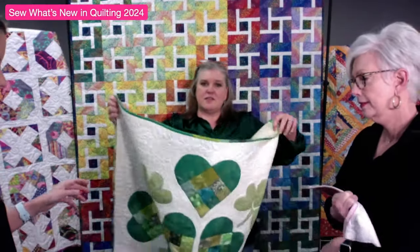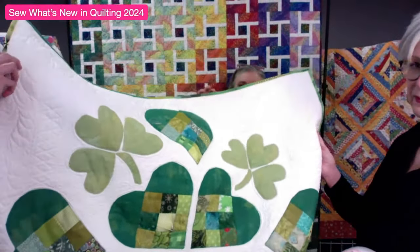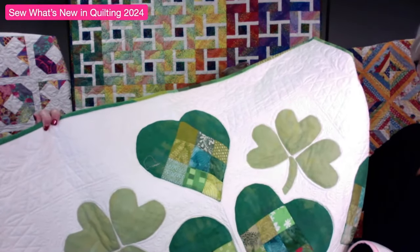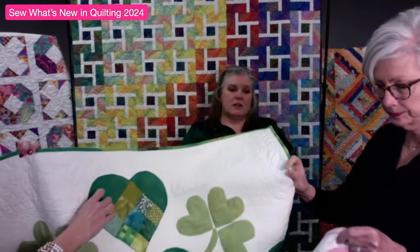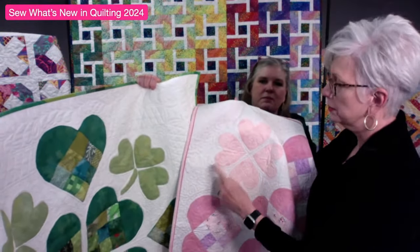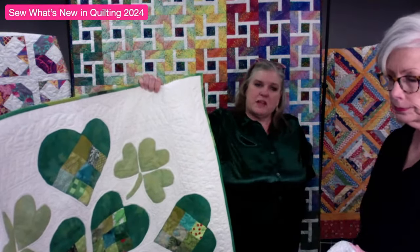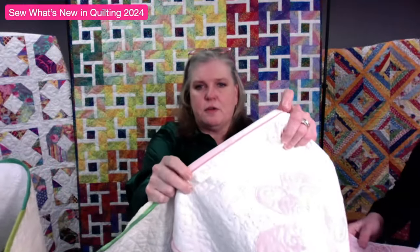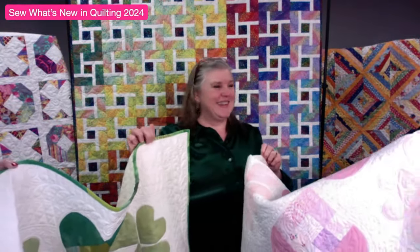This is another colorway with shamrocks instead of hearts - same class, same techniques, you just choose which colorway you'd like. In the shamrock version, one of the hearts becomes a stem for the shamrock. On the pink one, the binding is a faux flange binding - Brooke will give directions for that too. Brooke has written this pattern herself, so we'll sell the pattern. You'll need a six-inch by 24-inch ruler and a 12-inch seam guide, both on sale right now. Hearts of Bloom is March 9th.